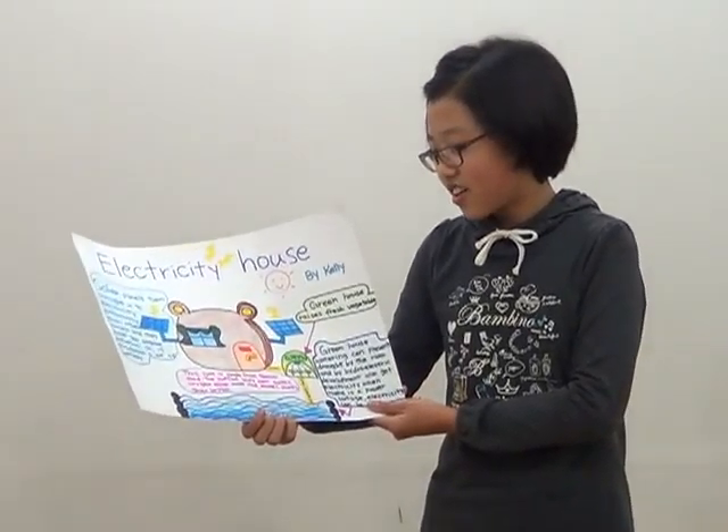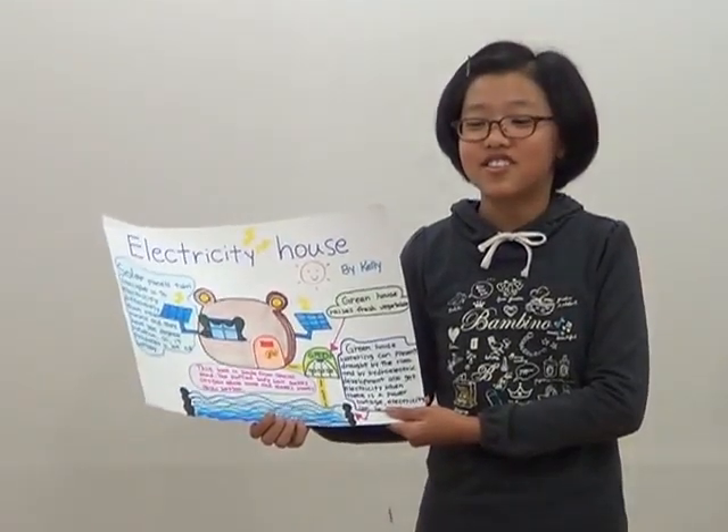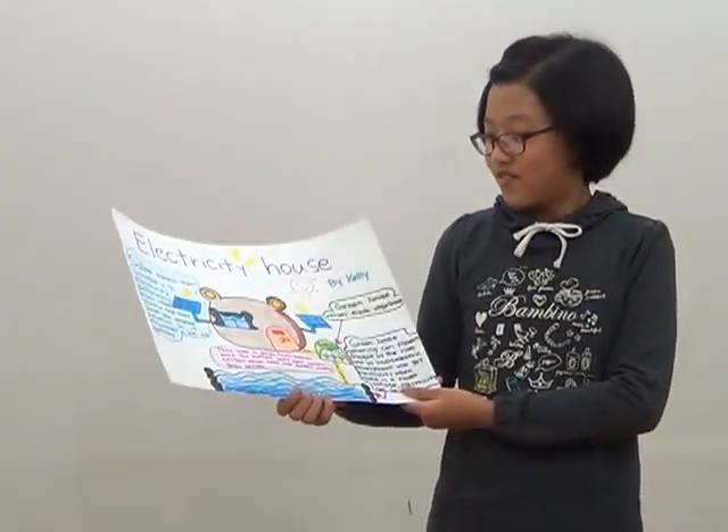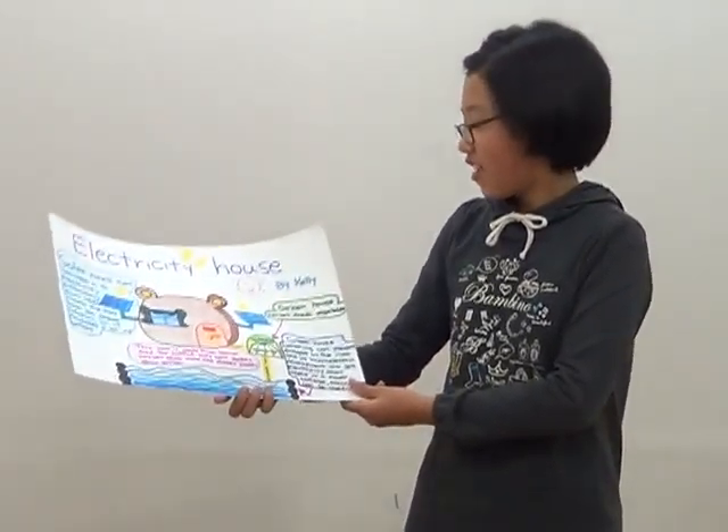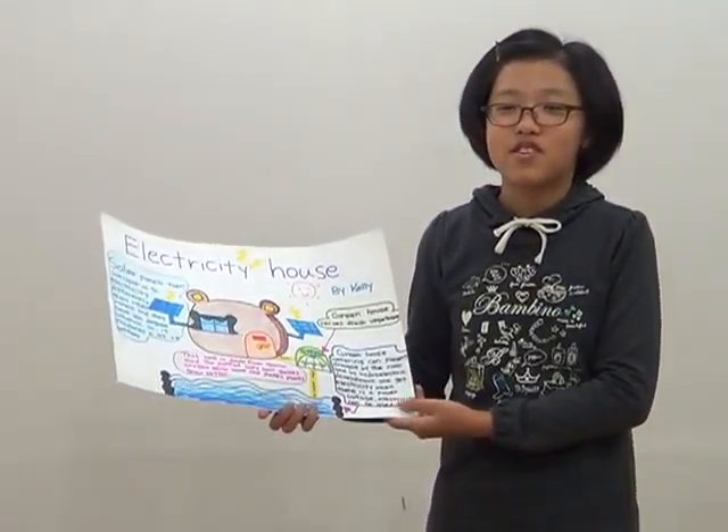It gives some oxygen and plants grow better. Greenhouse ray disperses vegetables.